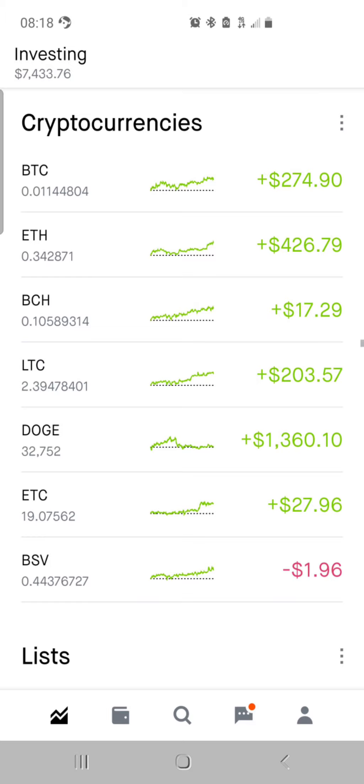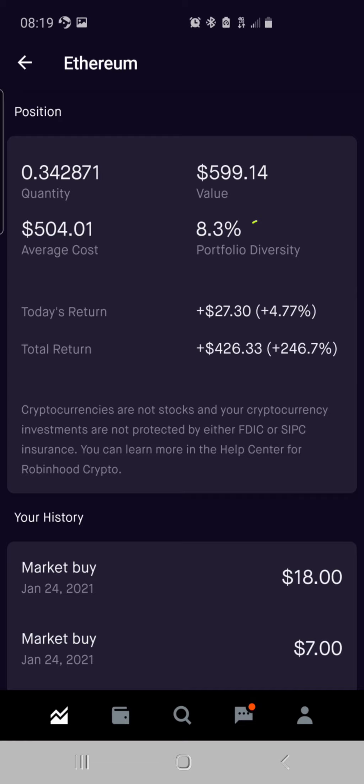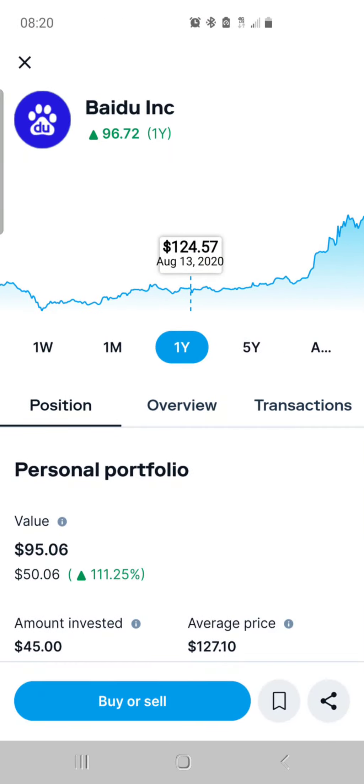Trading is complete in Robinhood. For Ethereum, we have $34 of a coin, average cost $504, valued at $5.99 — that's 8.3% of the portfolio, up $27, up 4%. Up $426, up 246%. Last purchase was January 24th, about $25. In the Stash account, Bindu Inc is valued at $95.06, up 50.06%, up 111.25%. Initial investment was $45, average price around $127.